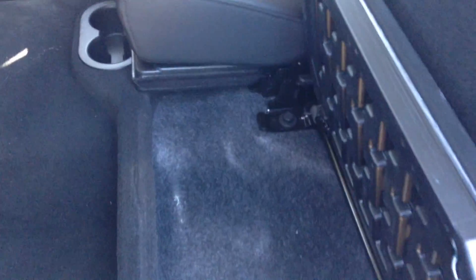You have storage underneath here. If you're moving something, you can unfold it like that to make it flat.